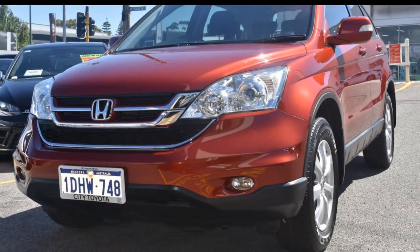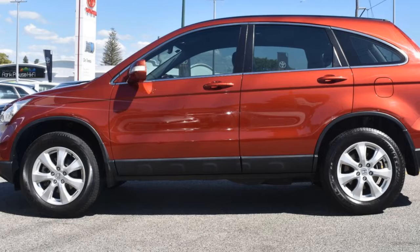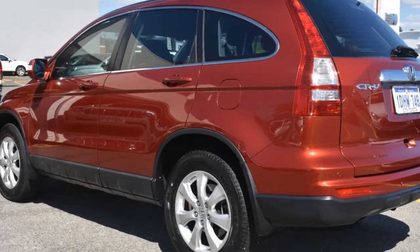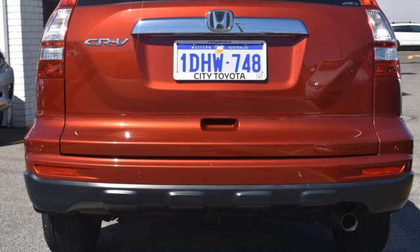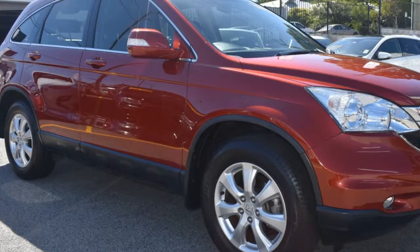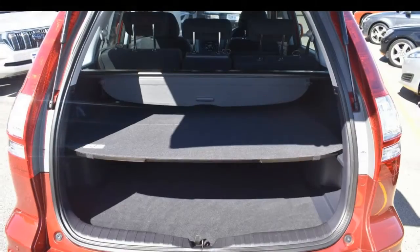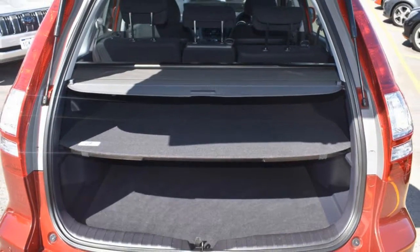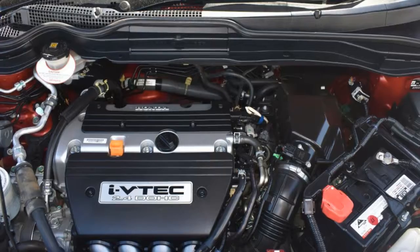The attractive red exterior is complemented by its stylish interior. This vehicle has all the features you could dream of: remote central locking, sunroof, cruise control, alloy wheels, power steering, climate control, and more. If you're looking for a first-rate vehicle, this could be yours today.